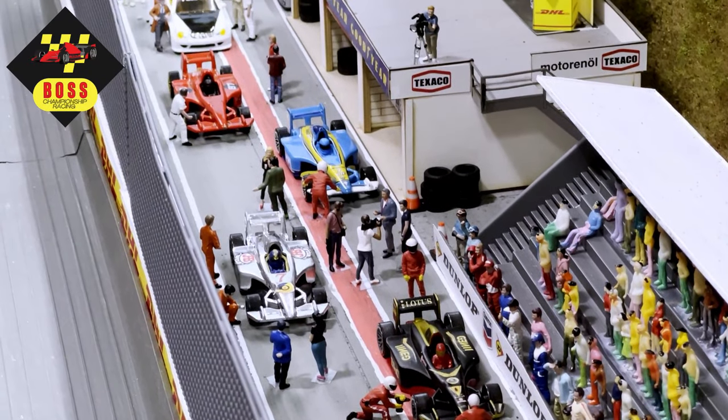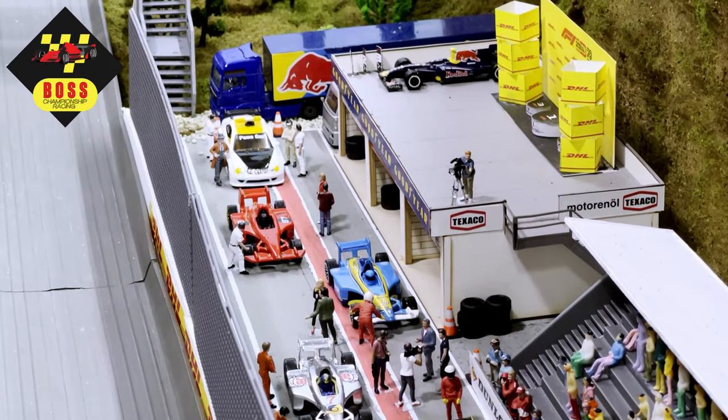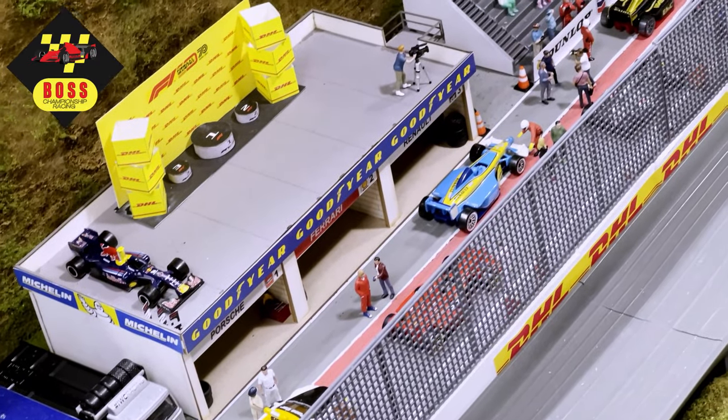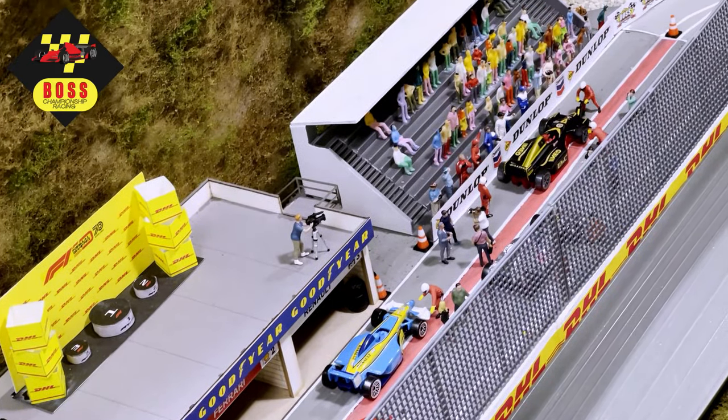Welcome back to the Boss Championship Racing Formula One tournament. It's great to have you with us. Make sure to head over to our YouTube community tab to cast your vote for the coolest livery of the tournament. The amount of detail and artistry from all the teams has been exceptional, and we'll reveal the results at the final round.